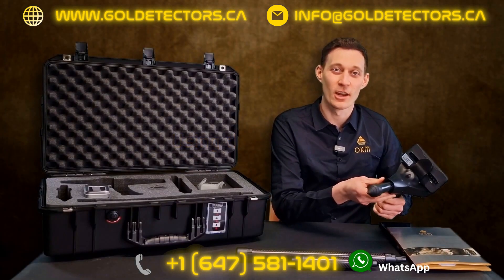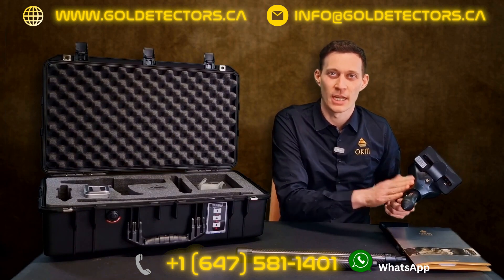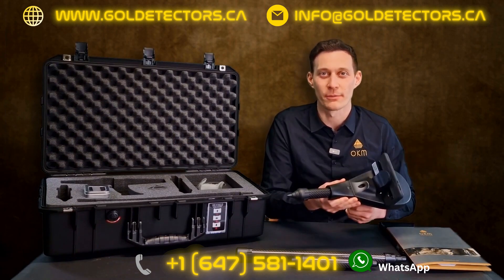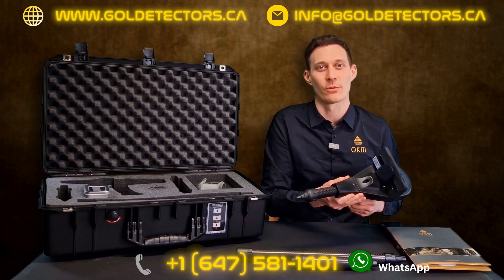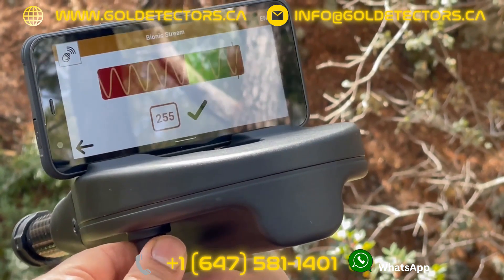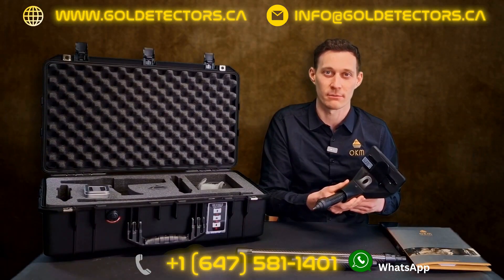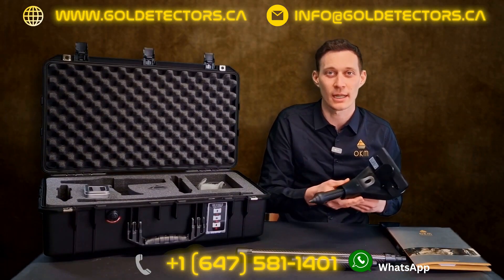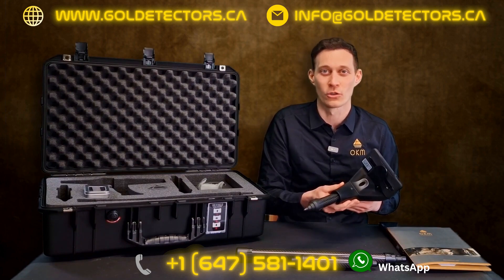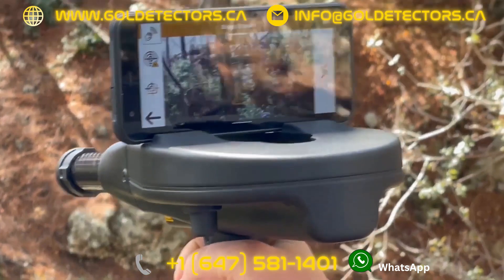I've just installed the long range probe at the control unit of the Delta Ranger. During the detection of gold, the Bionic Stream interacts with the detector user's natural bioenergy to analyze minimum changes of object substances. Treasure hunters can locate almost all gold objects independent of how long the target object has been buried.